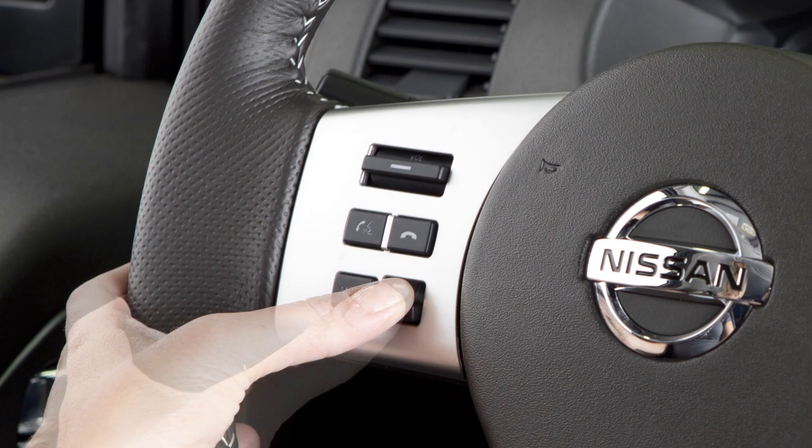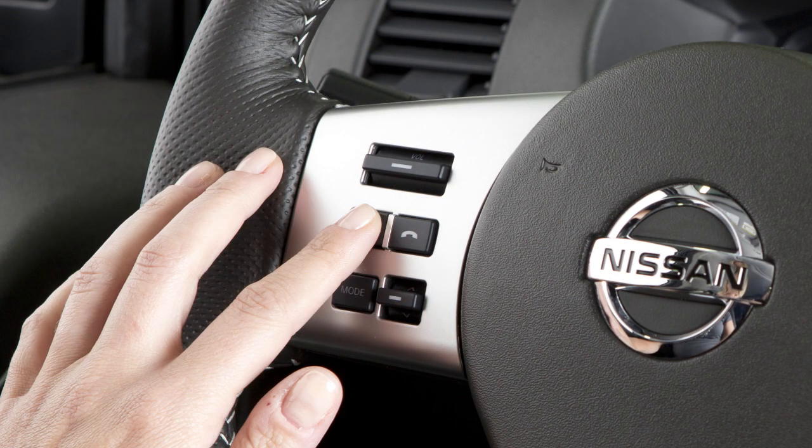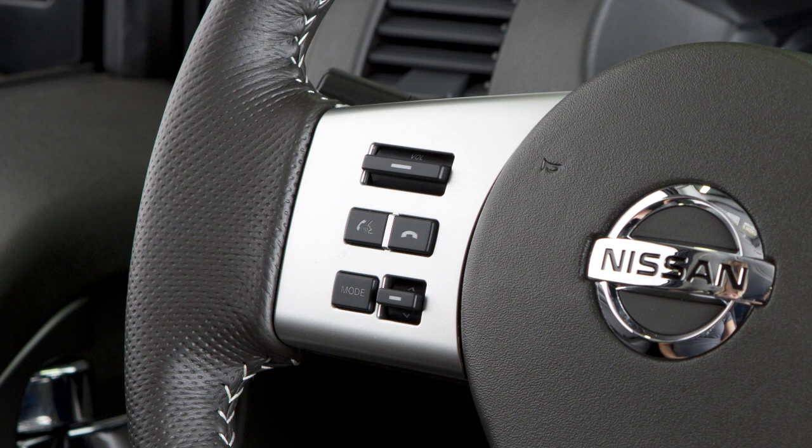Use the menu control buttons on the steering wheel to scroll through all text messages if more than one is available. When viewing incoming text messages, you can push this button to give additional voice commands, including Call Back to call the sender of the message using the Bluetooth hands-free phone system.